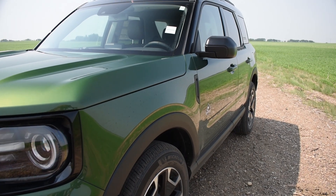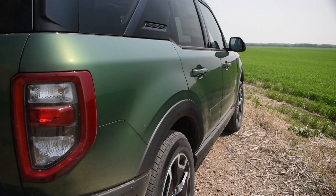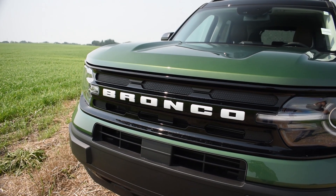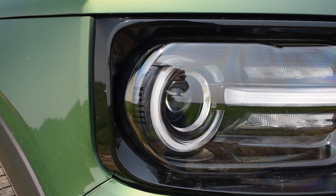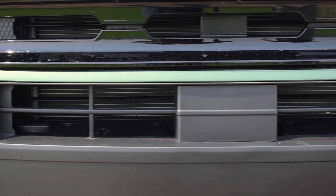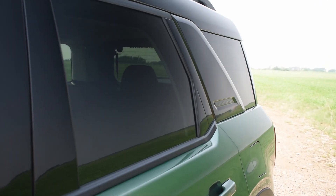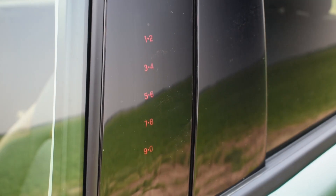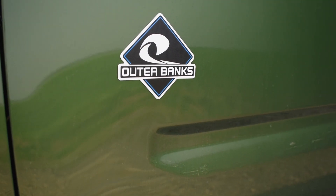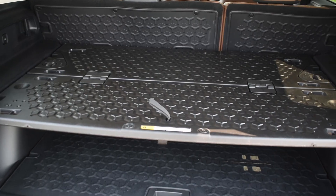Starting with our new green color with bold white lettering, elongated headlights, and active grille shutters for winter. Working our way down the side, you'll see our lovely privacy glass in the back alongside our keyless entry touchpad, below being our Outer Banks badging, and our 18-inch aluminum rims.